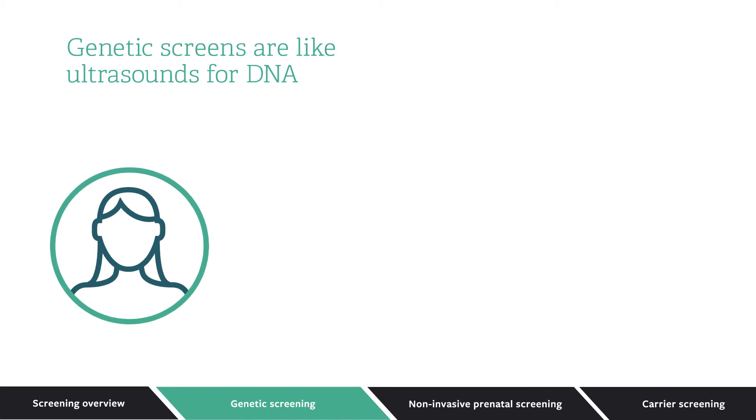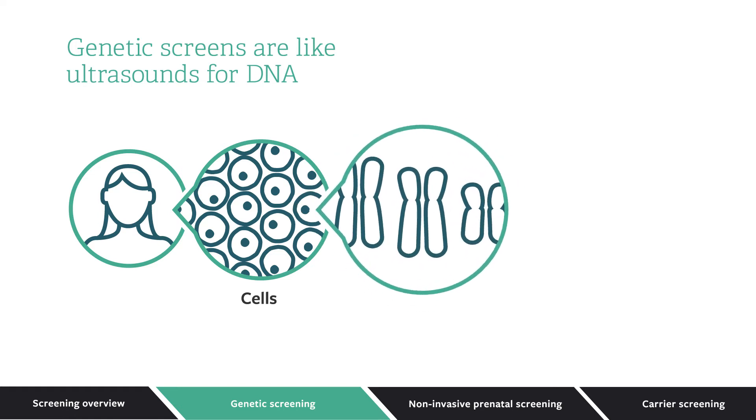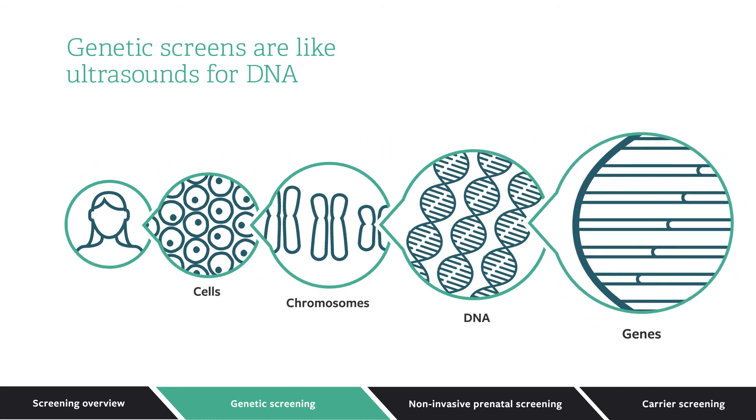Inside every person, there are trillions of cells. Cells in different parts of the body have different functions, but almost all of them contain the same genetic information. Most of that information is stored in compact chunks called chromosomes. Chromosomes are composed of tightly packed DNA. DNA is like the blueprint for a person. Small segments of DNA act as the recipes for individual proteins.